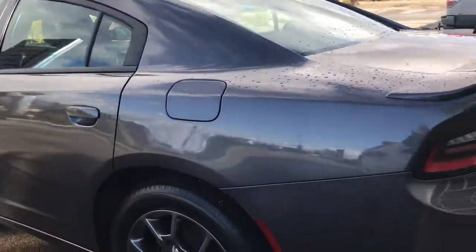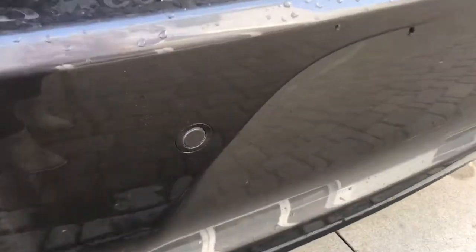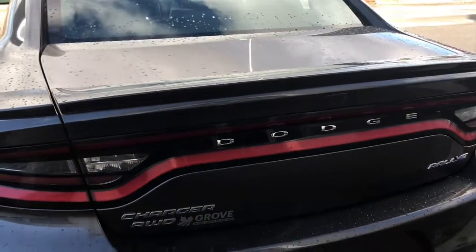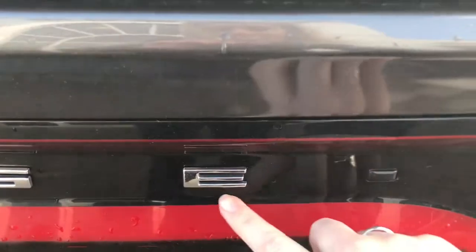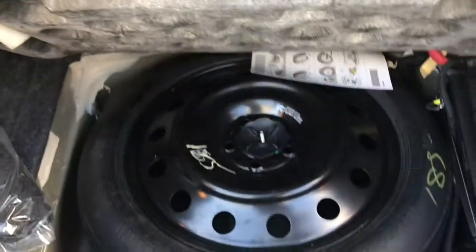Coming around the back here you have your rear parking sensors — those little circles in the bumper — which will let you know if you're getting a little too close to anything. If you didn't open the boot from inside the vehicle or on the key fob, there is a button right at the end of the Dodge you can push and she will pop open for you, giving you tons of cargo space. You also have your spare tire located underneath the mat.